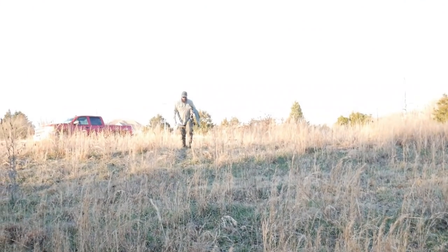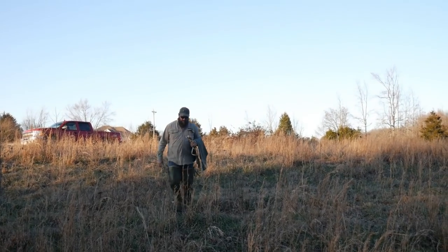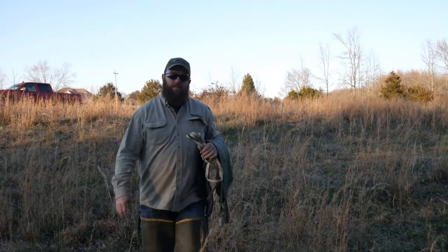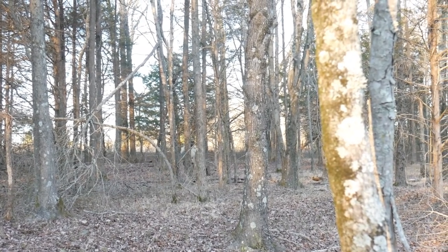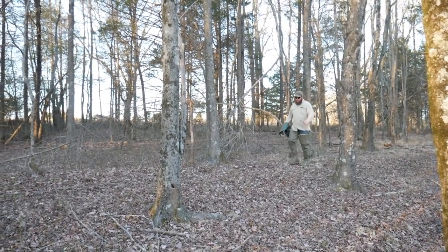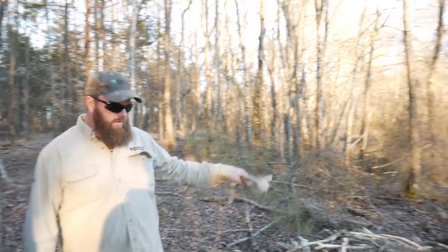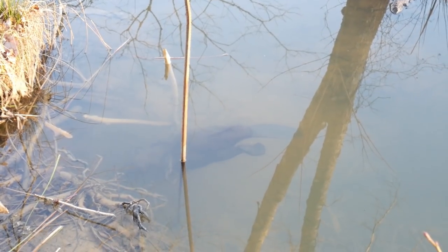So we're going to leave them overnight and come back to check on them tomorrow. Let's go see if we're catching anything. Yeah, that's what I'm talking about!